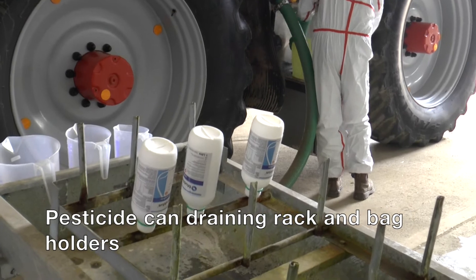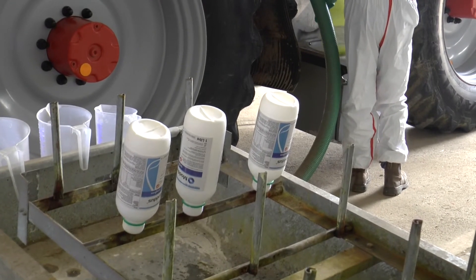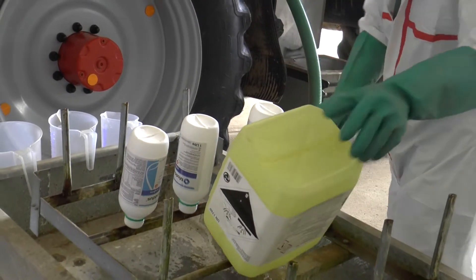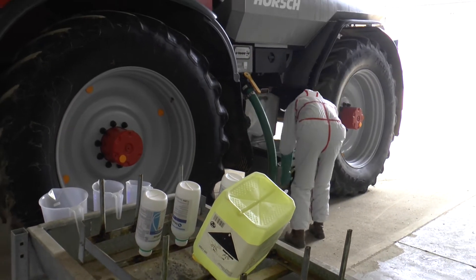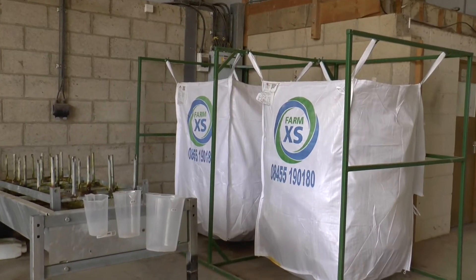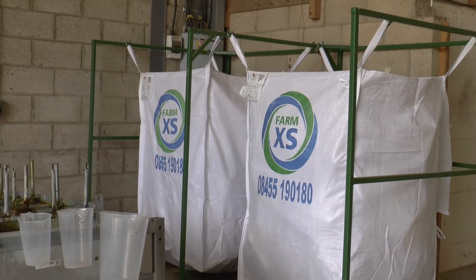Another top tip would be the chemical can drainer and bag holders in the workshop. Simple designs, but they're there to completely drain residue chemical out of your cans, and a bag holder to hold a bag open for quick filling.